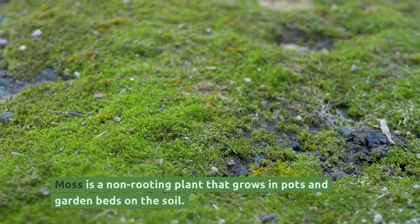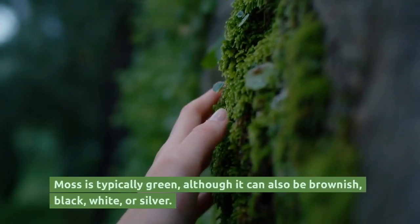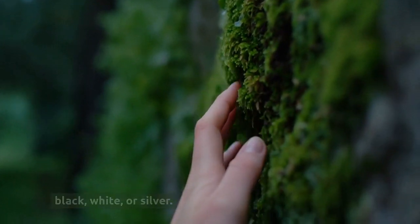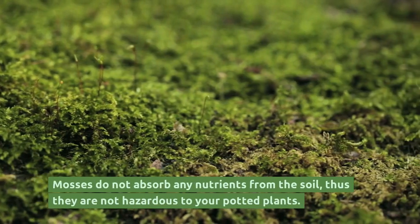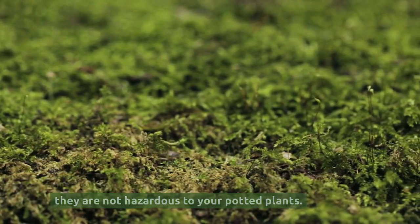Moss is a non-rooting plant that grows in pots and garden beds on the soil. Moss is typically green, although it can also be brownish, black, white, or silver. Mosses do not absorb any nutrients from the soil, thus they are not hazardous to your potted plants.